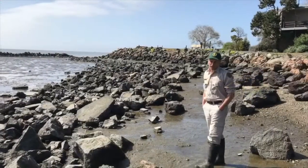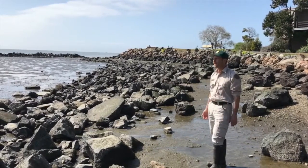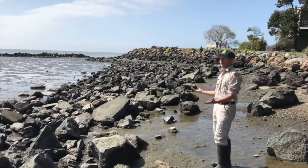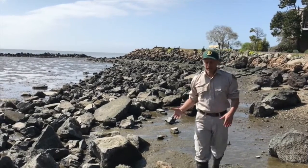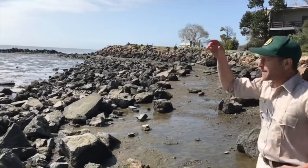Here we are at the rocky shore, a really amazing place. Kids love to explore around here. Adults do too, and for good reason. It's filled with life — many different kinds of animals live here. In fact, most of the time, many more different kinds of animals live here than in the mud flat.